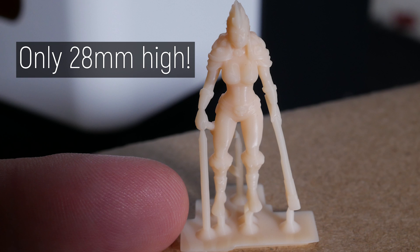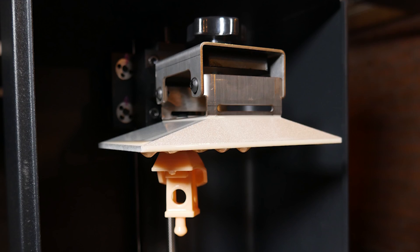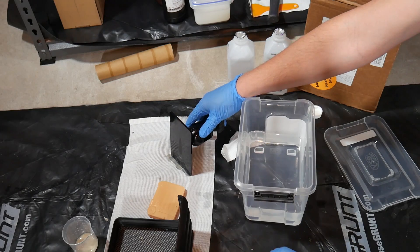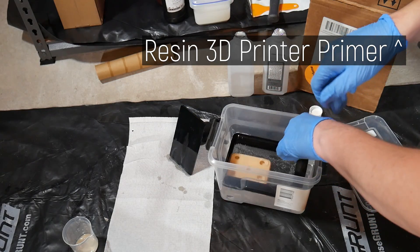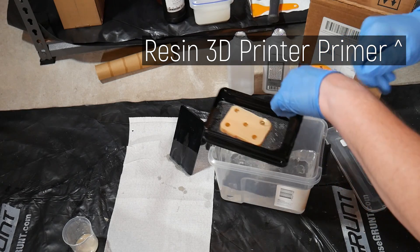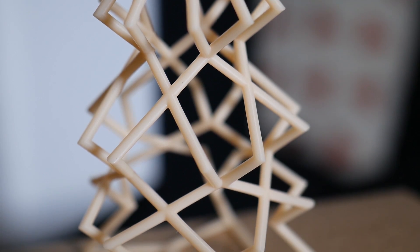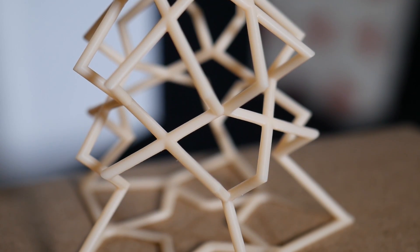If that special maker is into miniatures of any kind, such as figurines, model railways, or dollhouses, these machines are incredibly powerful tools of creation and you should definitely check them out. Resin 3D printers carry their own special set of safety considerations, so be informed and watch this video to learn more before pulling the trigger. I can only dream of what I would have done with access to this technology a few short years ago when I was in university designing prototypes.